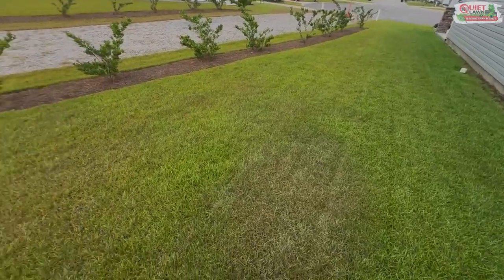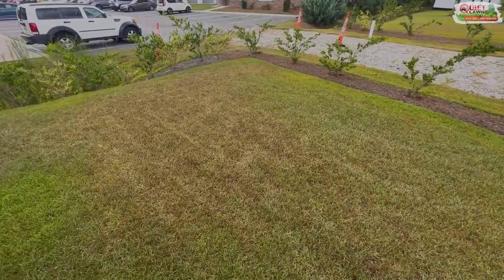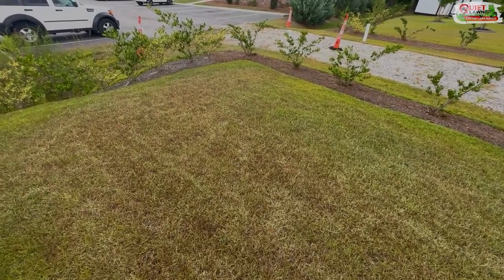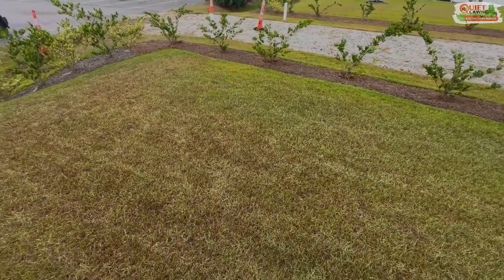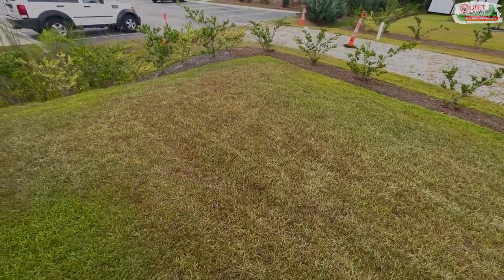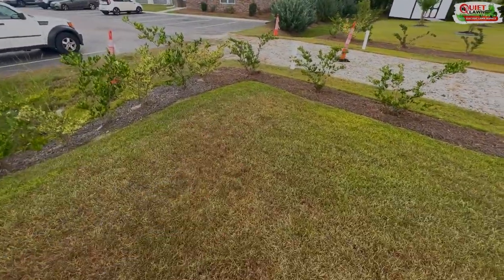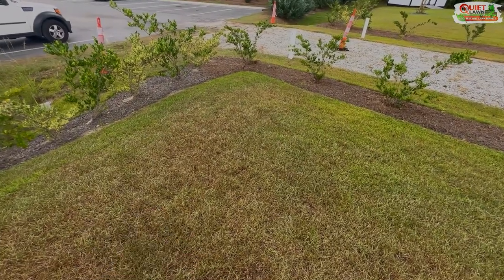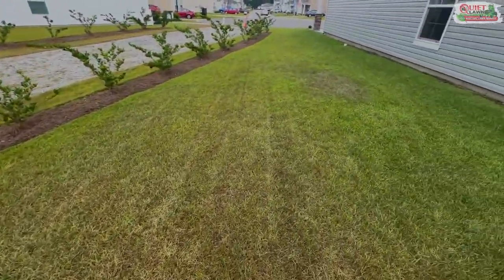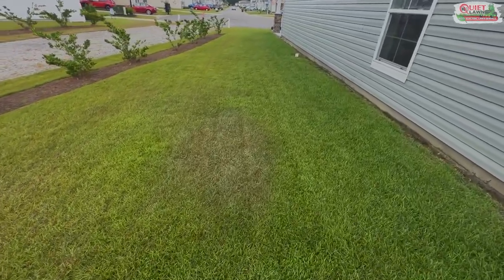For your grass to thrive, thicken up, and green up, it needs a sufficient amount of water. If it doesn't get it, your lawn is going to pull back and try to preserve itself. It's not going to put energy into growth and thickening up — it's going to go into drought stress mode and try to survive. It's going to shed any parts above the ground that it can in order to preserve its root system. You've got to understand that and understand that you have to water.